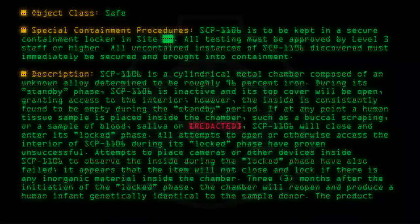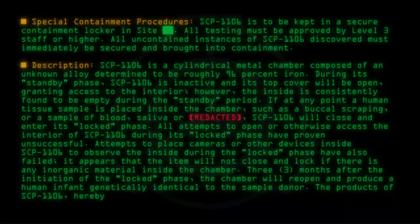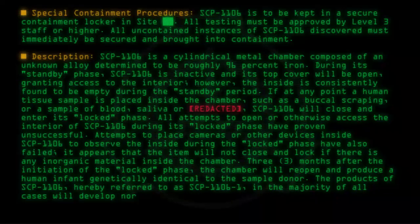The products of SCP-1106, hereby referred to as SCP-1106-1, in the majority of all cases will develop normally and be indistinguishable from a naturally born human.